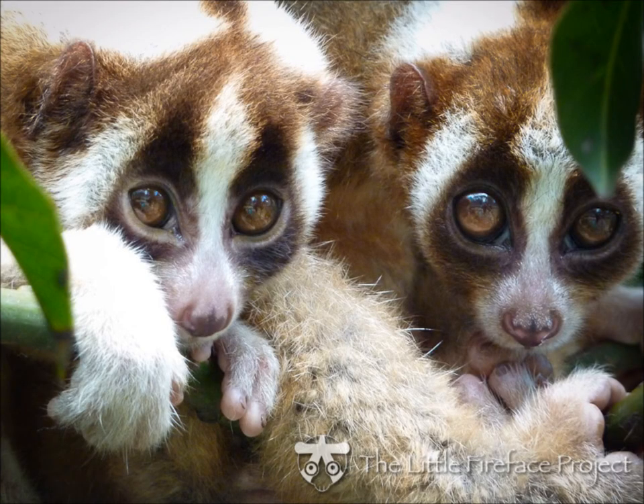Now for my favorite fun fact: there is one type of primate that is actually venomous, and that is the slow loris. There are actually two types of lorises — slender lorises and slow lorises. Slender lorises are found in India and Sri Lanka, while slow lorises are found in Southeast Asia. Slow lorises are the only ones that are venomous. They secrete a fluid on the inside of their arm, and when they mix it with their saliva, it creates a sort of toxin, so when they bite something, it is extremely painful.